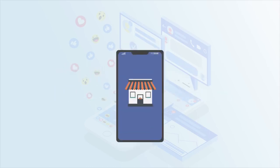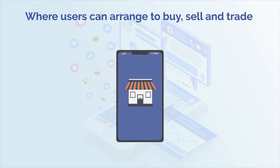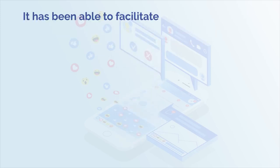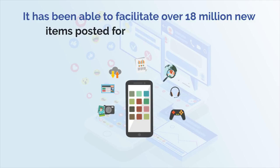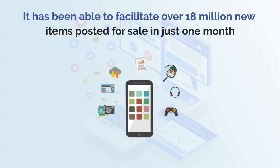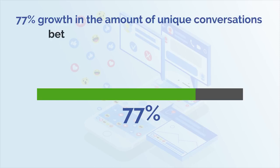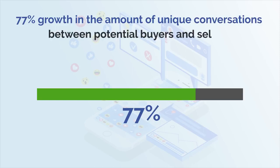Facebook Marketplace is a digital marketplace where users can arrange to buy, sell and trade items with other people in their area. Much like an exchange place, it has been able to facilitate over 18 million new items posted for sale in just one month, with 77% growth in the amount of unique conversations between potential buyers and sellers.